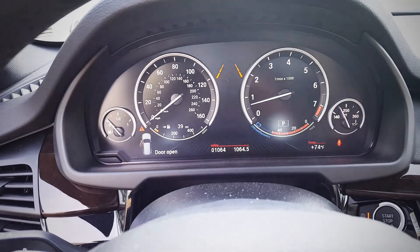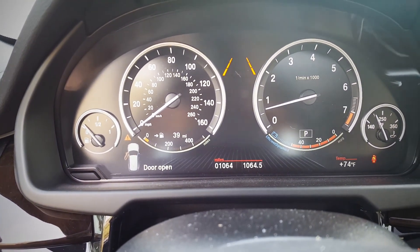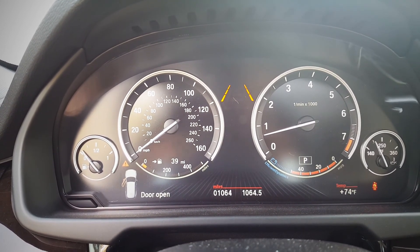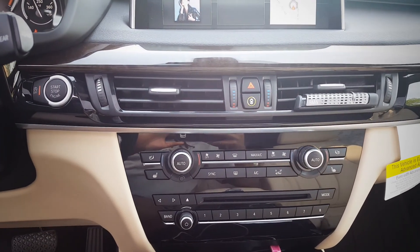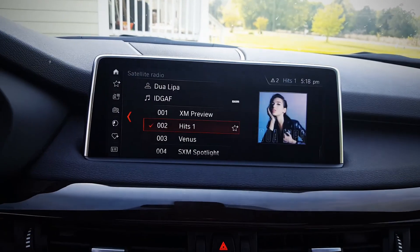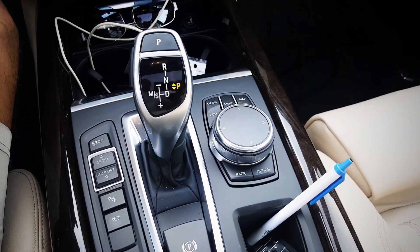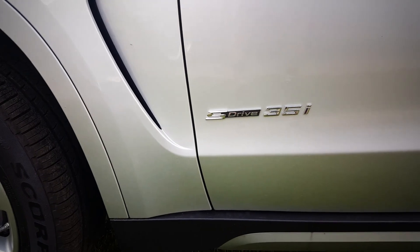One thing I really do like and would love to have in my car is this dash — the gauges, the way the display pops up. This thing is beautiful. Now this screen here is a touchscreen, so if you're into that you have that option. But it also uses this iDrive controller down here as well. The 2018 X5 does come with four driving modes: eco, comfort, sport, and sport plus.